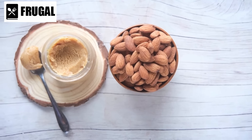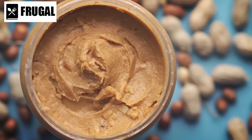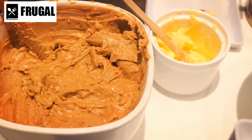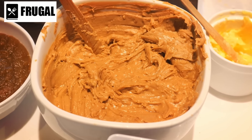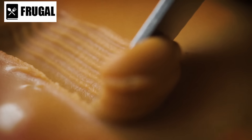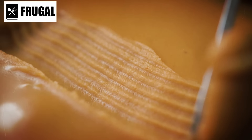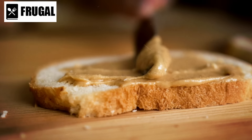Number six: nut butters and nuts. Nut butters and nuts are excellent for long-term storage due to their nutritional density and shelf stability. Unopened peanut butter, according to the National Peanut Board, can last up to two years, making it a reliable food source during emergencies. Nut butters such as peanut, almond, and cashew butter are rich in protein, healthy fats, and essential vitamins and minerals, providing a quick and easy way to add nutrition to meals.